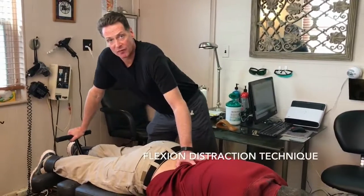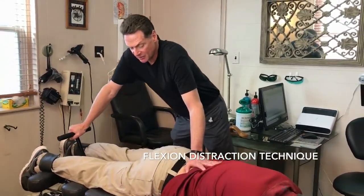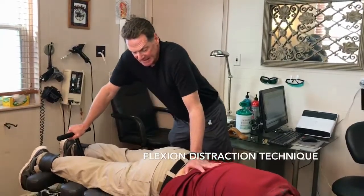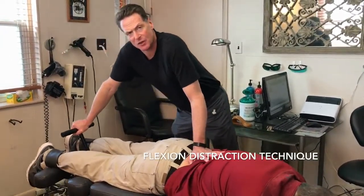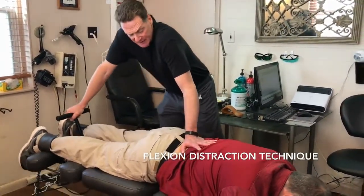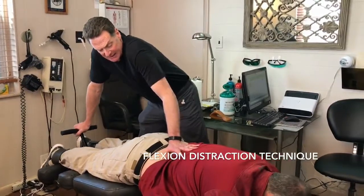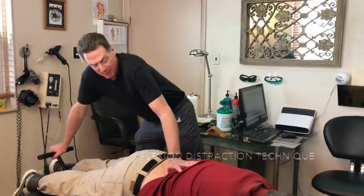This is an example of lumbar flexion distraction. This is a very gentle technique used to separate the vertebrae. It is not a technique where you're going to feel cracking or anything like that — it's a soft tissue technique utilized to separate each vertebra and to actually pump the discs.